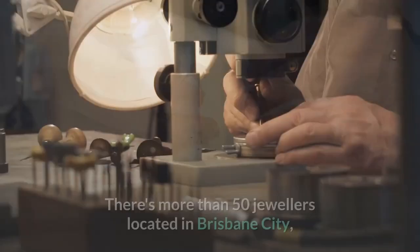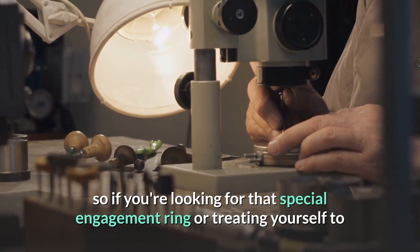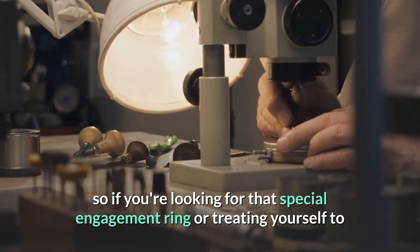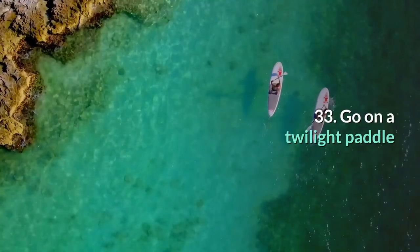32. Find that perfect ring. There are more than 50 jewelers located in Brisbane City, so if you're looking for that special engagement ring or treating yourself to celebrate a promotion or birthday, take a look and go hunt them out.